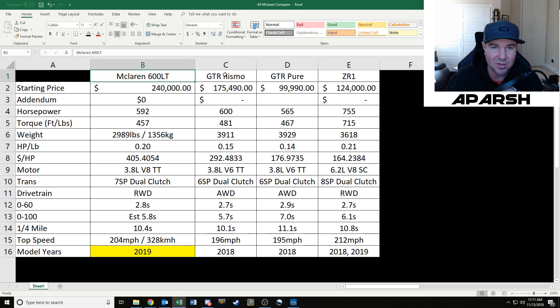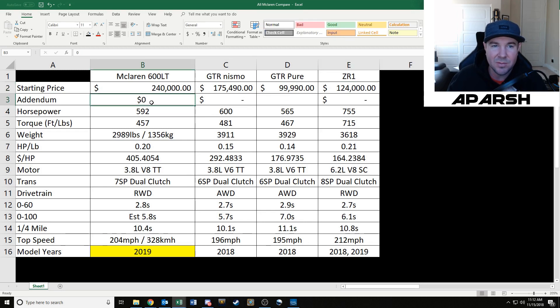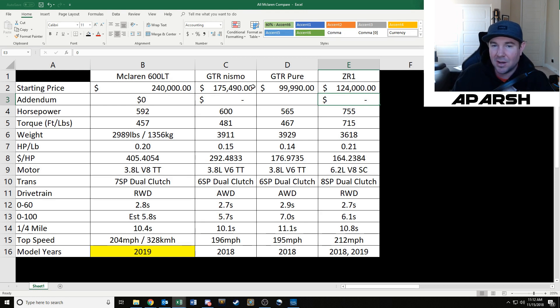We're looking at numbers. We've got four columns: McLaren 600LT on the left, then the GTR Nismo, GTR Pure, and the ZR1. The 600LT retails for $240,000 without options. The GTR Nismo retails for $175,000. The GTR Pure retails for basically $100,000. The ZR1 retails for $120,000, which I adjusted to $124,000 based on how I optioned it. The McLaren is available at MSRP, the GTRs aren't selling well so you should get MSRP or less, and let's assume the ZR1 sells around MSRP.